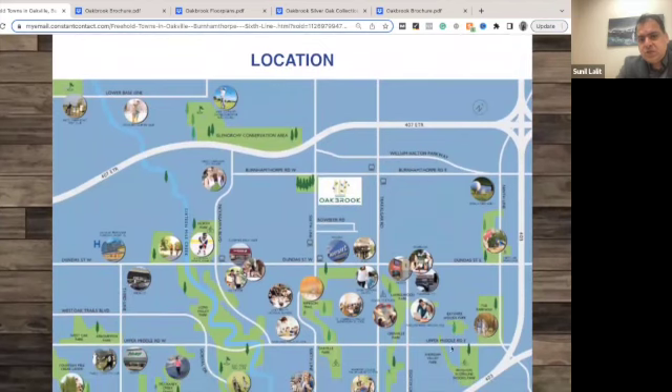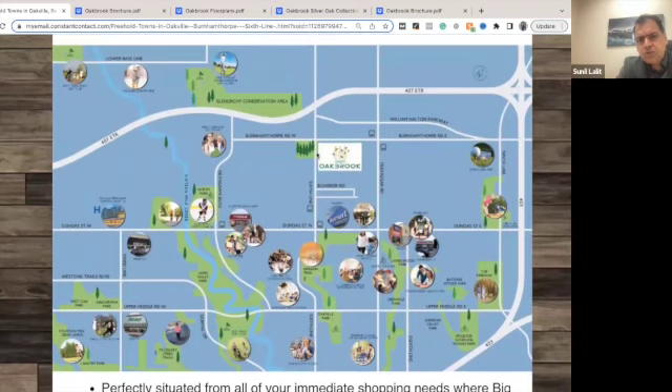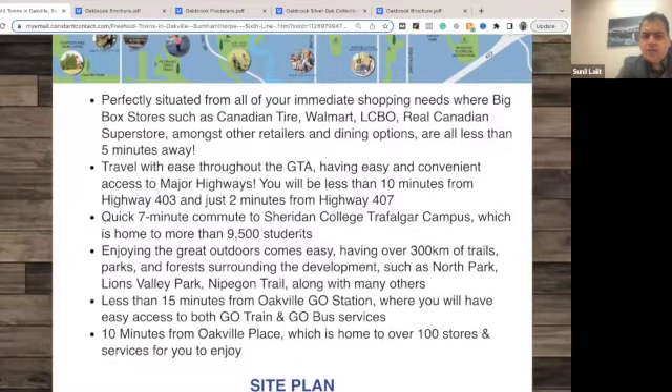This is the location — Sixth Line and Burnhamthorpe in Oakville. It's very close to parks and conservation area. It's an amazing location, very close to Canadian Tire, Walmart, LCBO, and Real Canadian Superstore. Everything is like five minutes away, and it's very close to every place in the GTA.